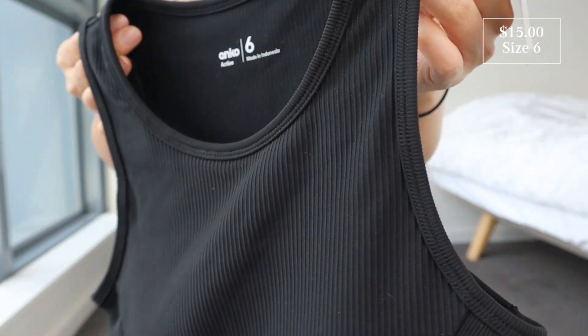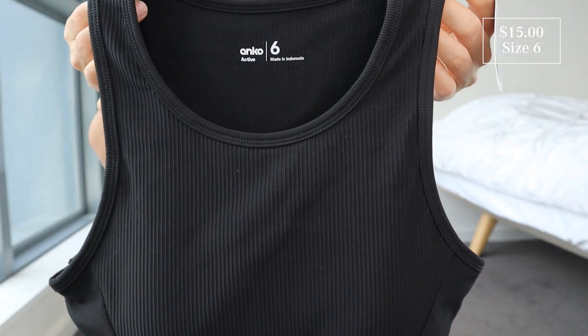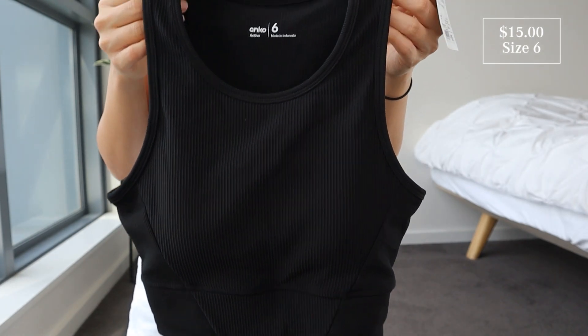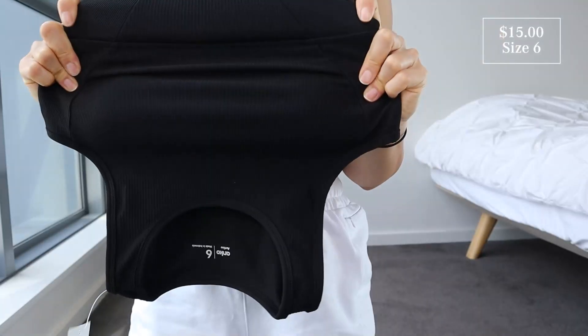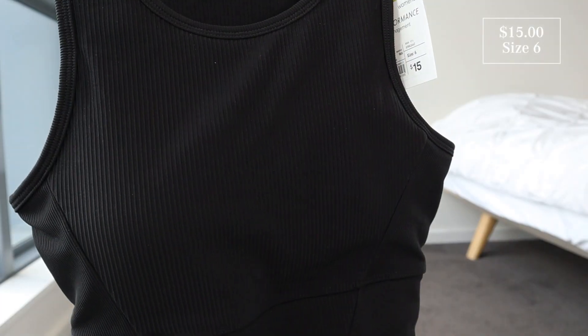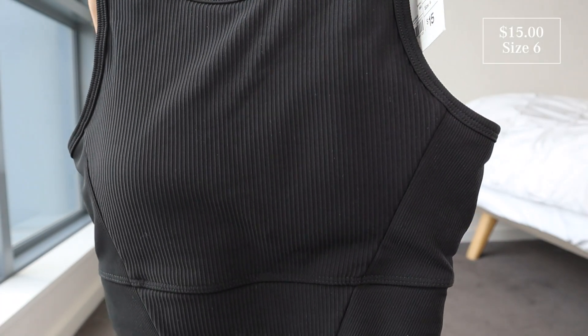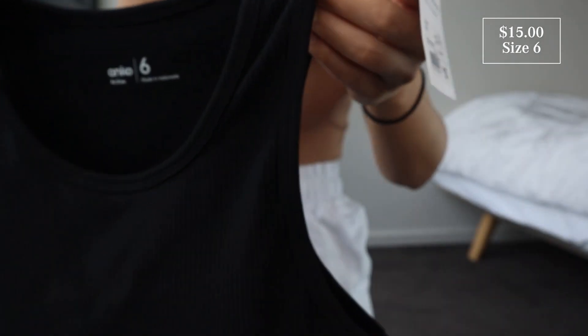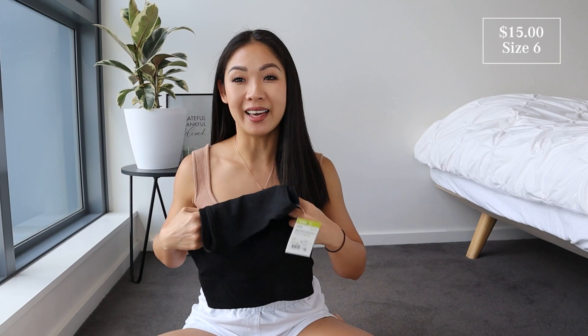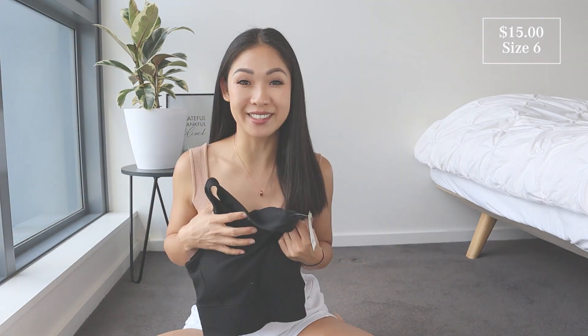Next up I've got this ribbed active crop top, also in a size 6. It's kind of like a longline detail so it is longer than your regular sports crops. It has an elastic waistband at the bottom, the whole top is very stretchy, and it's got removable padding inside and some contouring panels throughout the sides. This is under the Kmart active range and it says it's got moisture management. Overall the material feels great — it's quite thick and it looks like this sizing would be spot on.